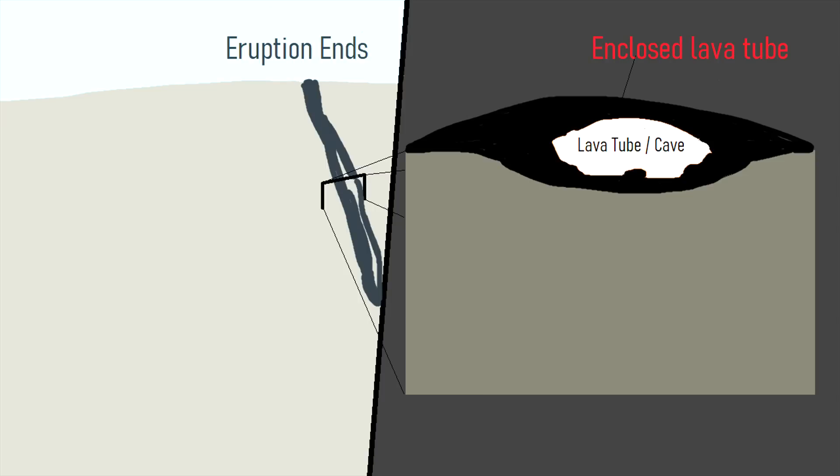Over time, the structure hardened and lava continued to flow to the west, transporting additional molten rock to more distant locations. Eventually, the eruption stopped, leading to the eventual drainage and creation of a lava tube known as the Lava River Cave.